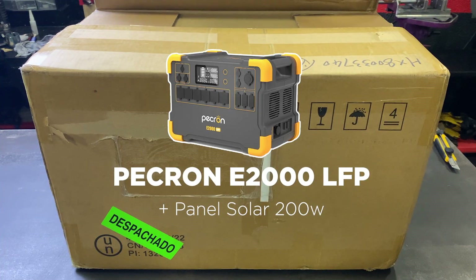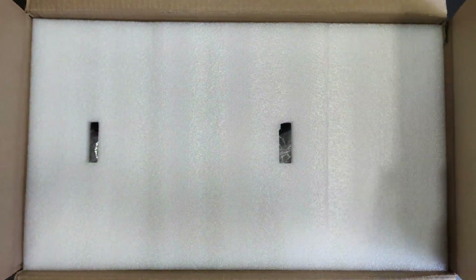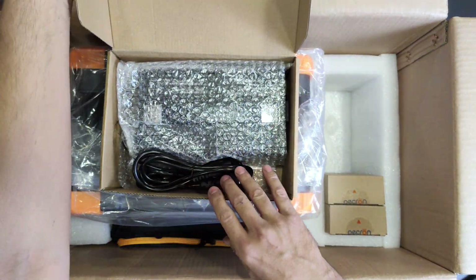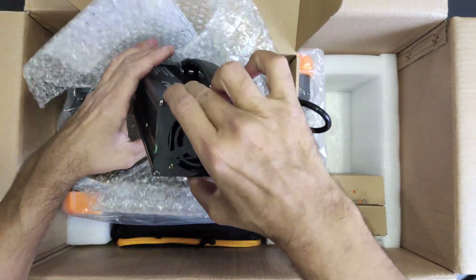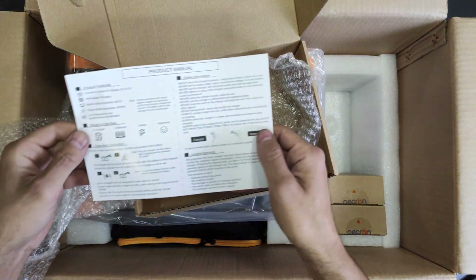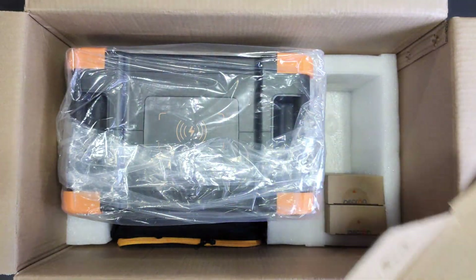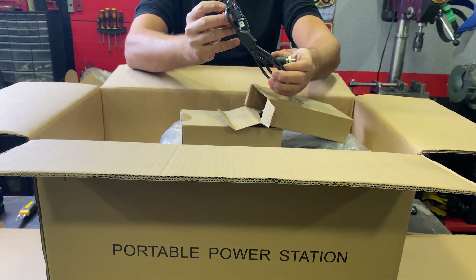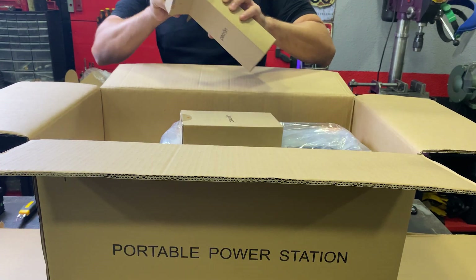Let's go with the first competitor: the Pecron E2000 FLP with LiFePO4 lithium iron phosphate batteries that can retain up to 80% of their capacity after 3,500 cycles. This battery has an external power supply. It comes nicely packaged with boxes for the different components, and here you can see the cables to connect the solar panel.